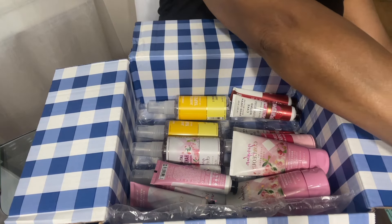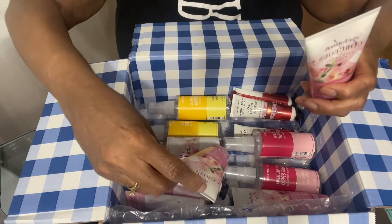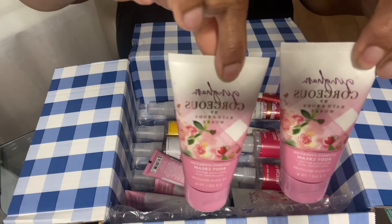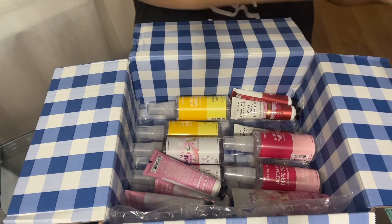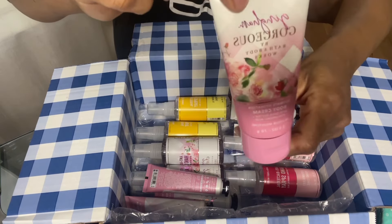I'm going to stick these over here. And then there is Gingham Gorgeous body cream. There's three of those. Isn't that packaging beautiful?